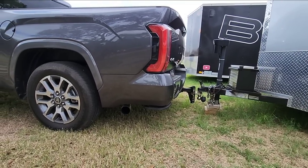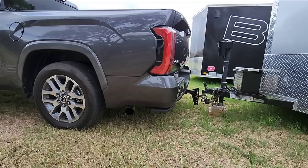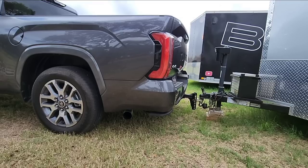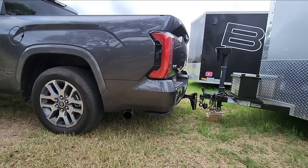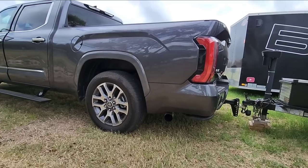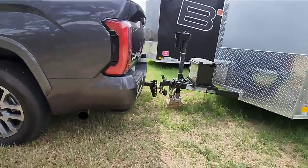I can see the suspension dropping under the weight of this incredibly light trailer. The compressor kicks in and it starts lifting up very slowly, then a little faster. It leveled out perfectly — the air ride suspension just really helped return the truck to a level stance after coupling to the trailer.